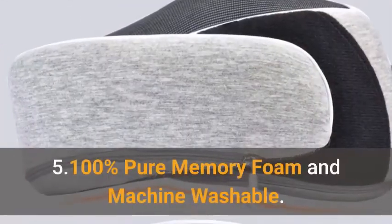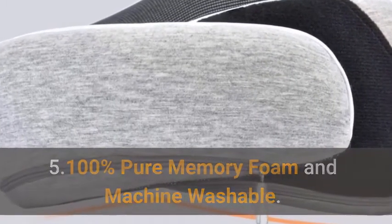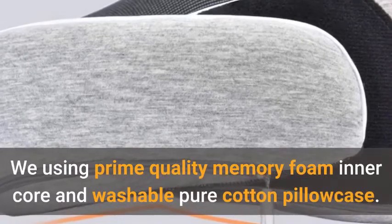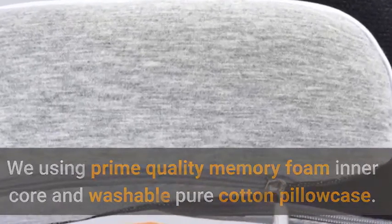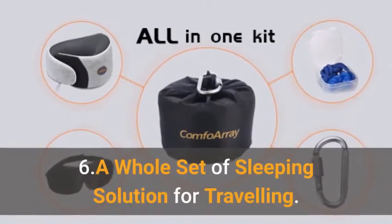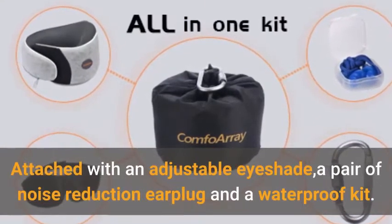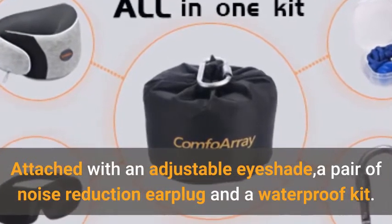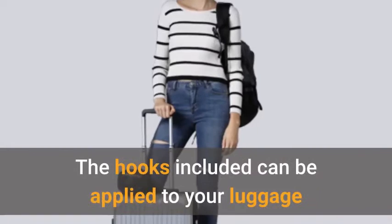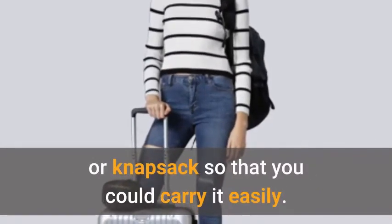100% pure memory foam and machine washable. We use prime quality memory foam inner core and a washable pure cotton pillow case. A whole set of sleeping solution for traveling — attached with an adjustable eye shade, a pair of noise reduction earplugs, and a waterproof kit. The hooks included can be applied to your luggage or knapsack so that you can carry it easily.